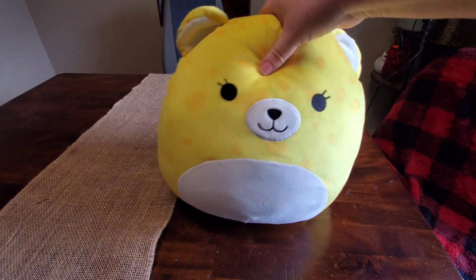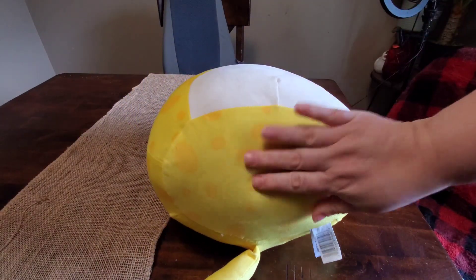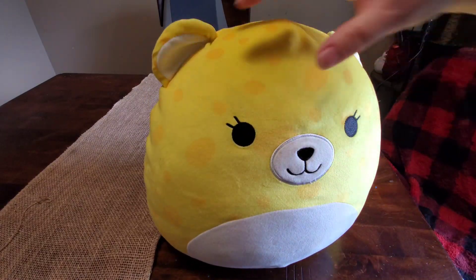World, meet Lexi — the yellow, orange polka-dotted, we're going to say cat (my son says cheetah, we don't really know, but we're going to say cat) Squishimello.